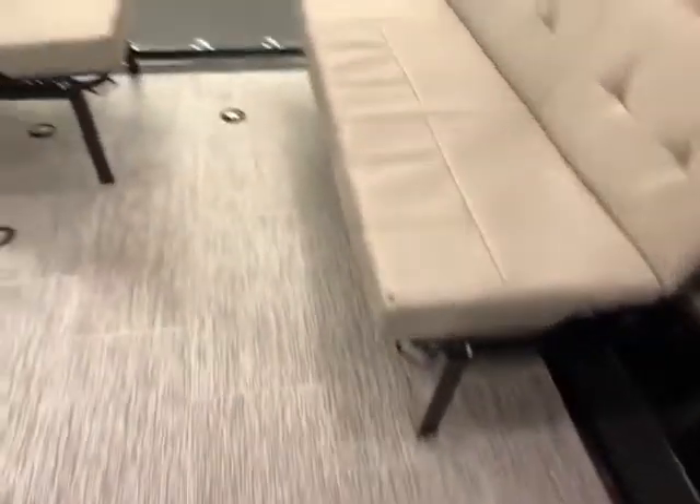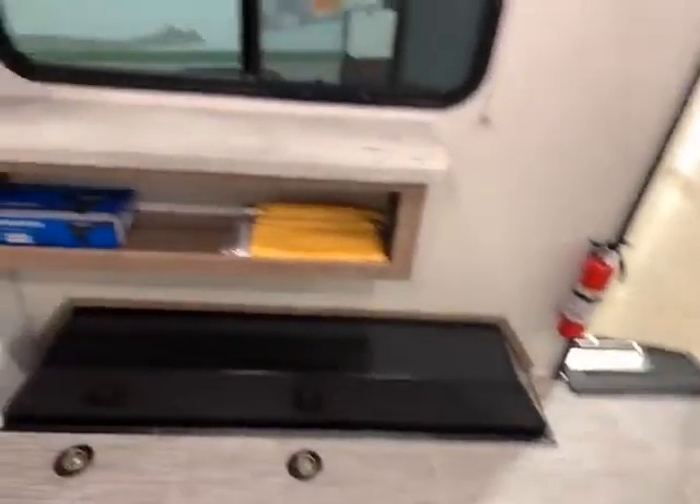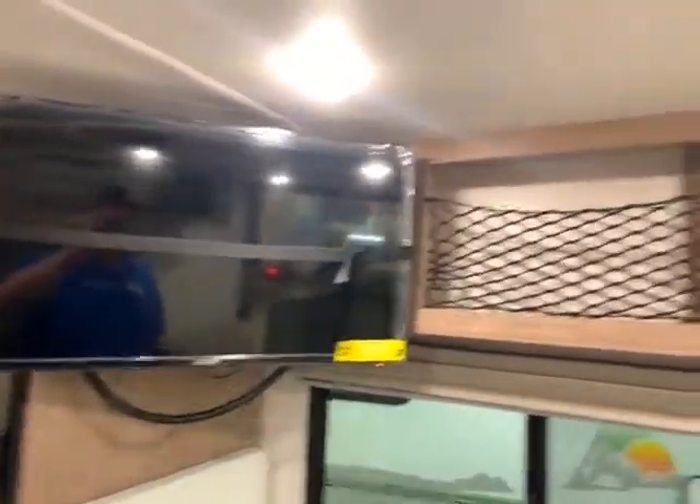You've got tons of tie-downs here, so you can accommodate a lot of different types of toys — kayaks, bikes, four-wheelers, whatever it is. More storage there as well. It does come with a TV, and there's more storage above. Right above me, there's an air conditioner.